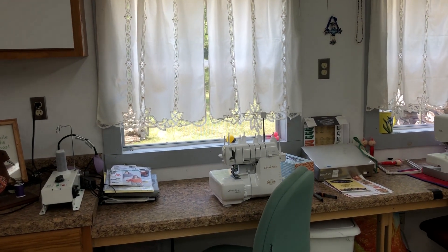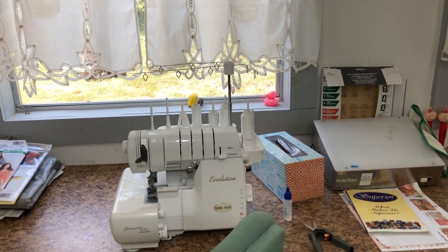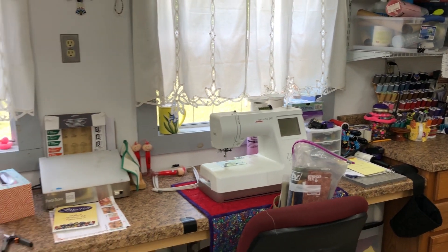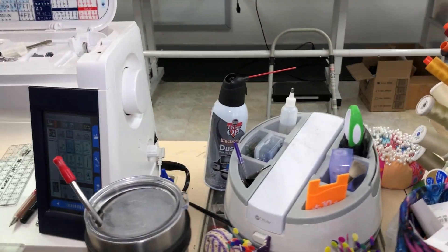I have two places here set up right now with a serger and an embroidery machine. And when company comes — my friend Jennifer is going to be here shortly in a couple of days — I'll have to move some of this stuff because that's her spot right there. She likes to sit there. I have my machine set up there with everything that you could possibly need.